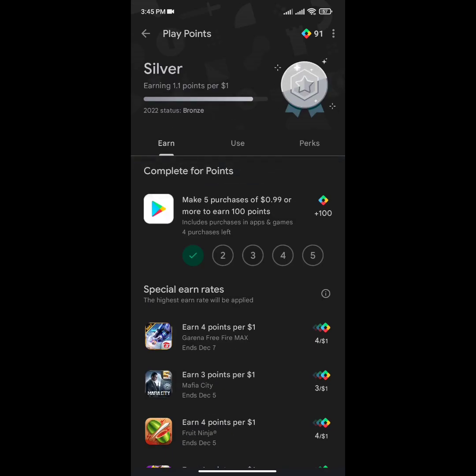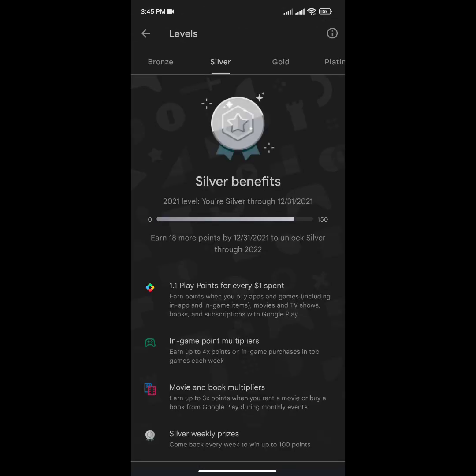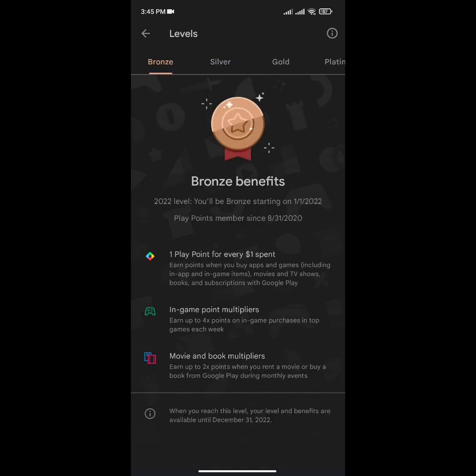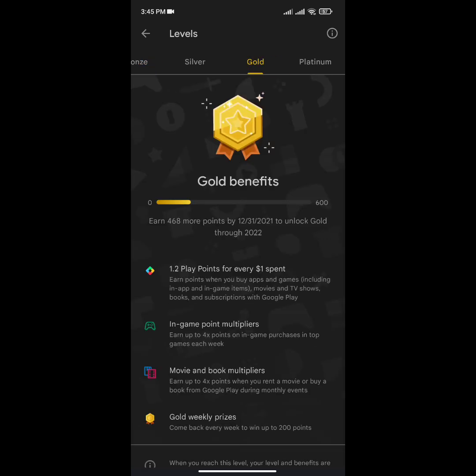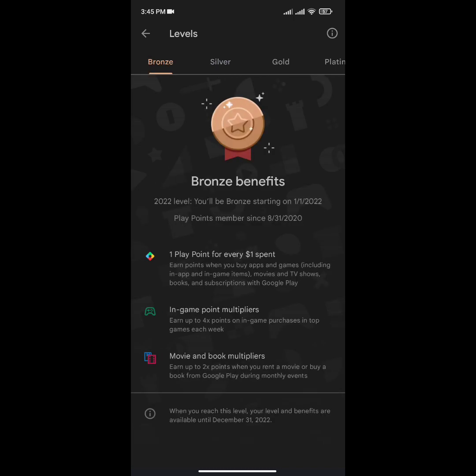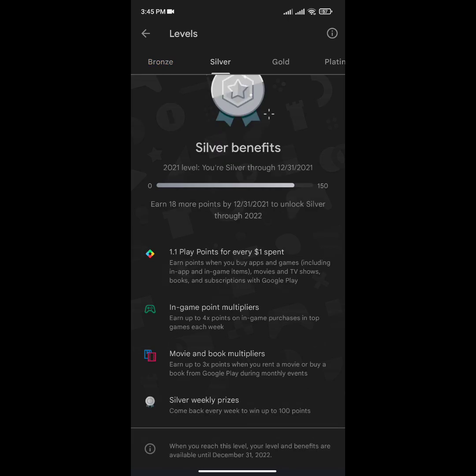I got three points. On average we can get three points, minimum two points, and maximum 100 points. 'Come back every week to earn up to 100 points.' Before, we were getting up to 50 points with a minimum of three points. From now, with this update in Google Play Points, we can receive a maximum of 100 points at silver level. Also, this is a festival month — December — and there are high chances of getting more points as many app developers promote their apps.